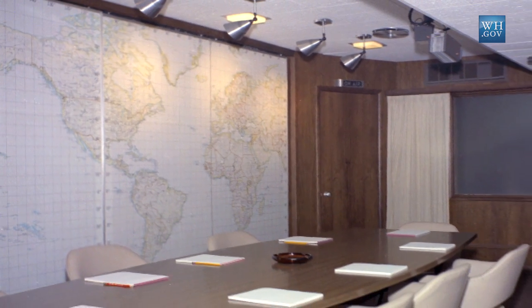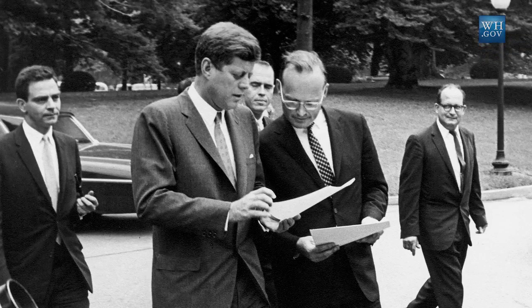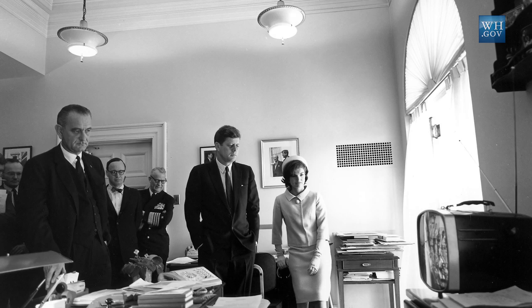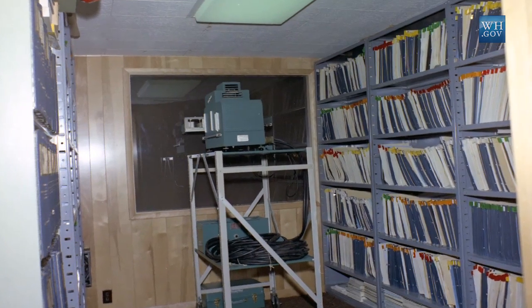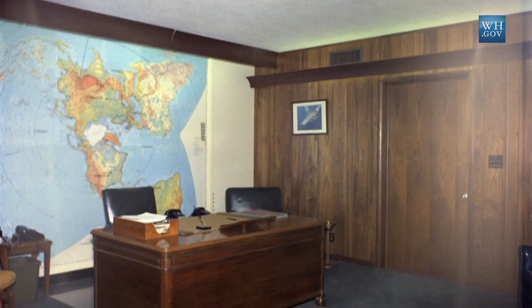The White House Situation Room was created in May of 1961 by the then National Security Advisor, McGeorge Bundy. They had a voracious appetite for information, particularly President Kennedy. In response to that need, they felt the desire to create a communications center here within the White House.